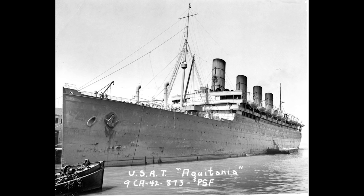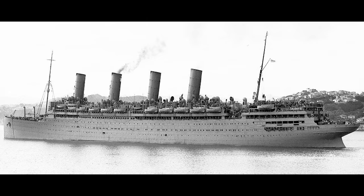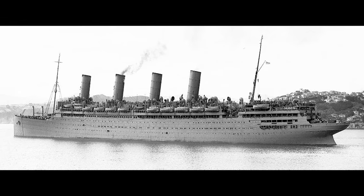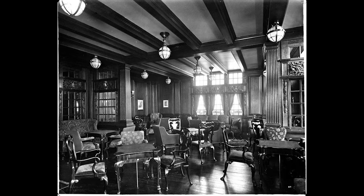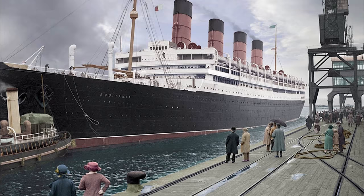She would again be called to service as a troop ship in the Second World War, sailing alongside her larger, faster running mates, Queen Mary and Queen Elizabeth. Both wars had taken their toll on the lovely lady, running her ragged. Too expensive to restore to passenger service, Aquitania was scrapped in the year 1950. Aquitania was the last four-funneled ocean liner in existence.